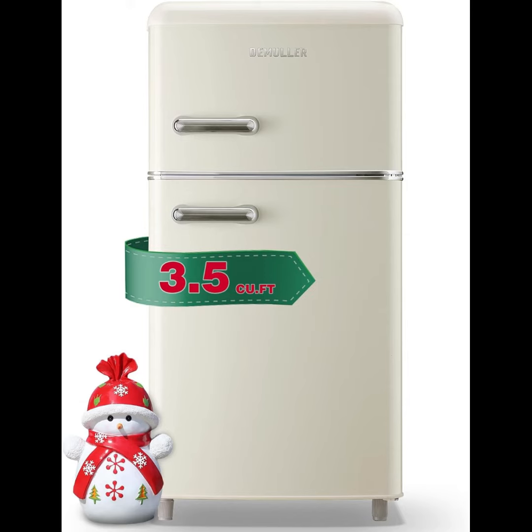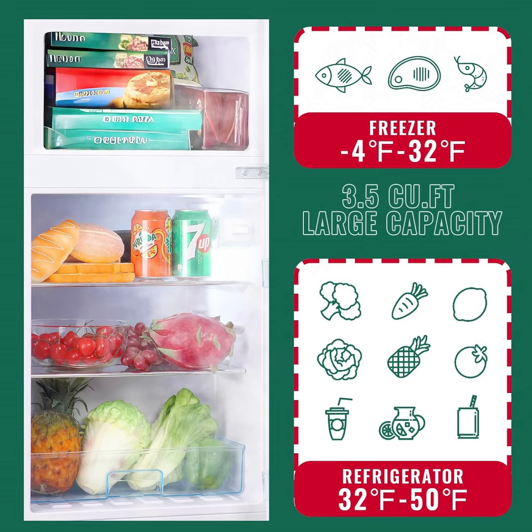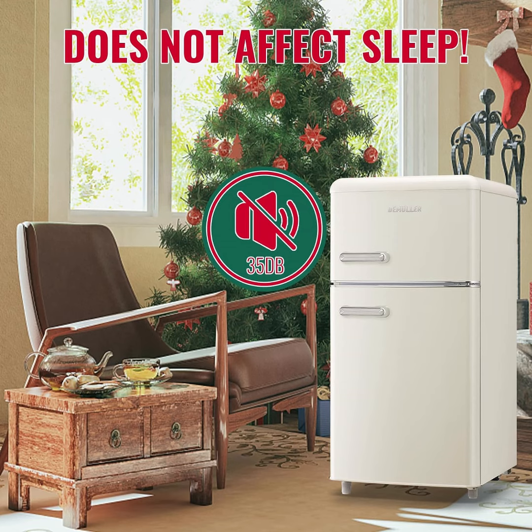The mini-fridge is equipped with two wheels and two adjustable feet to ensure stability and mobility, and the interior LED light ensures you can see everything clearly. Additionally, removable shelves and drawers offer customizable storage.